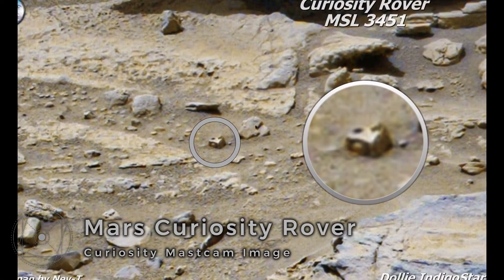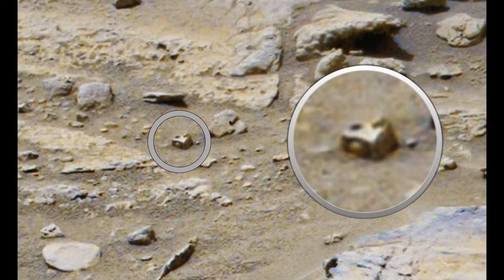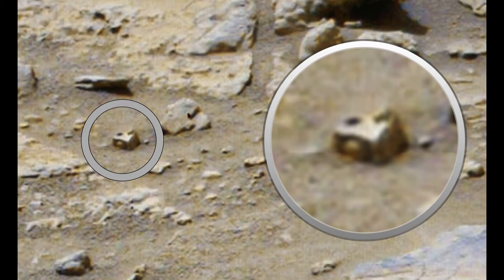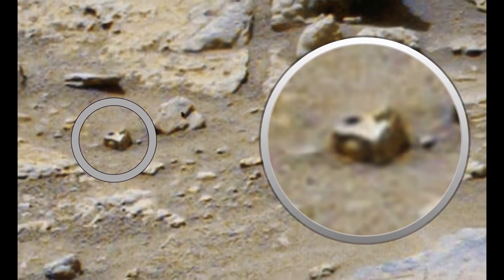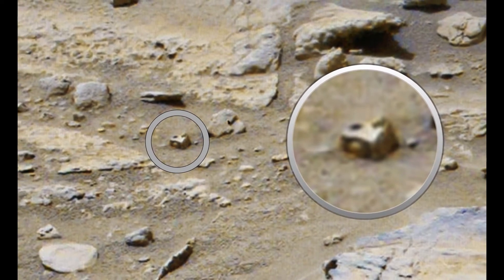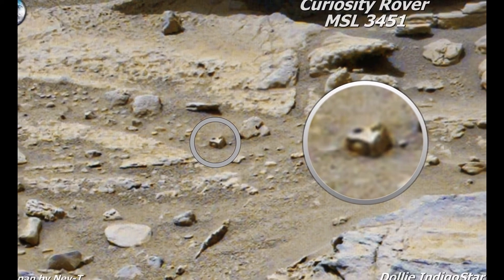Here's another really good one, also pointed out by Dolly Indigo Star. I believe she is right when she says it looks like some kind of mechanical part or spare part. This is one of the pictures with the most response on Facebook. Even with all my years of experience anomaly hunting on Mars, I can't figure it out — it does not look natural. There are holes so you can tighten or fasten it to other objects. Is this the smoking gun?